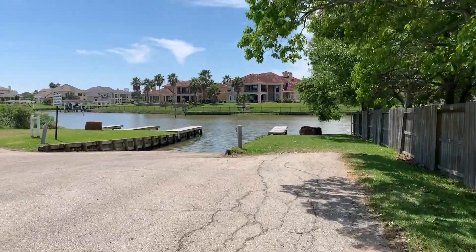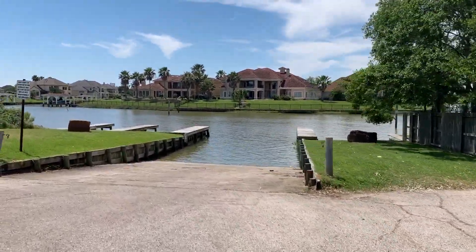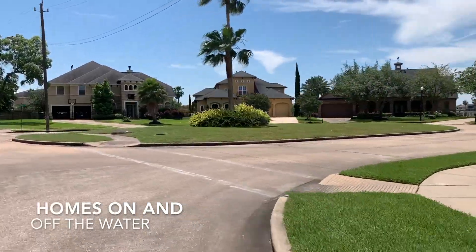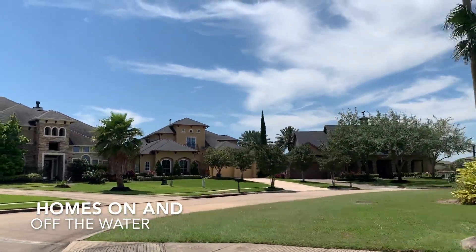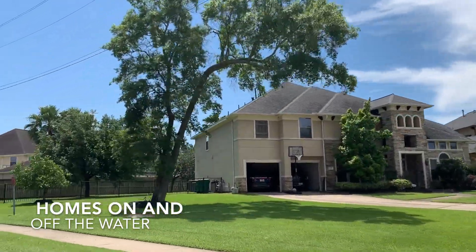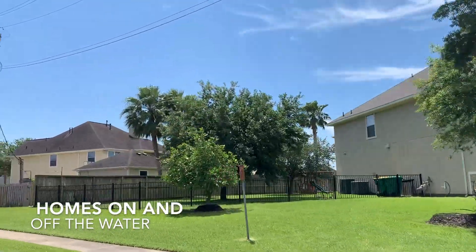The HOA fees are about $800 a year for this neighborhood. And one of the great things is that we have very low taxes in Seabrook, currently at around 2.3%.